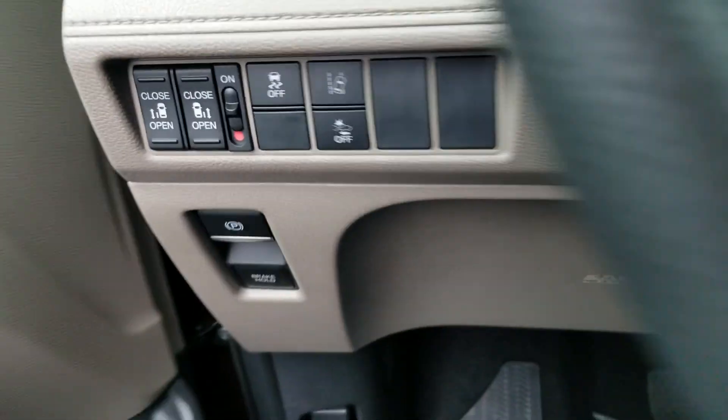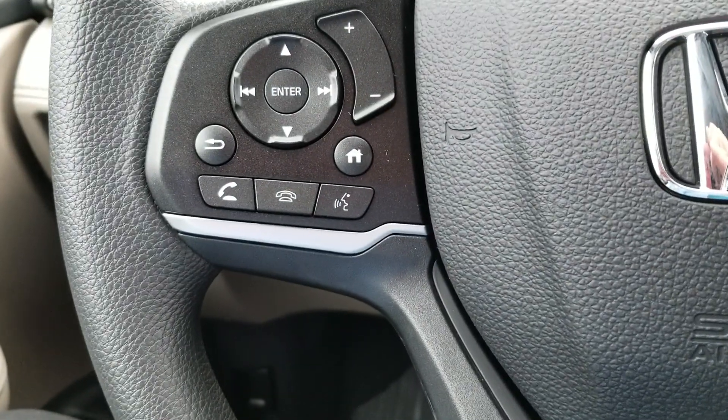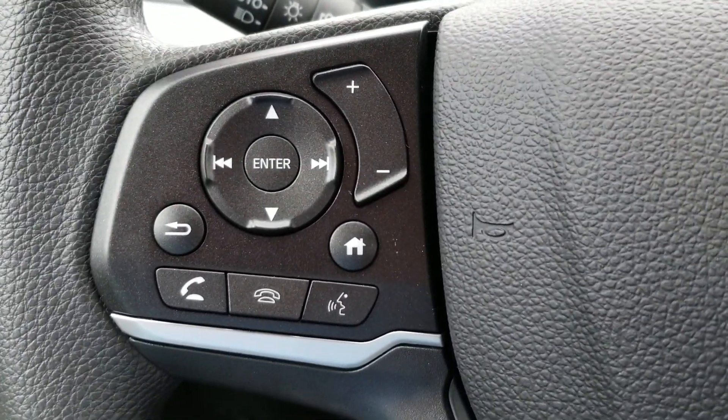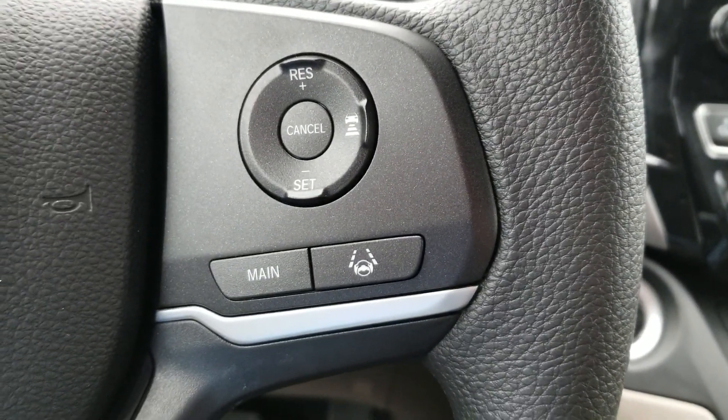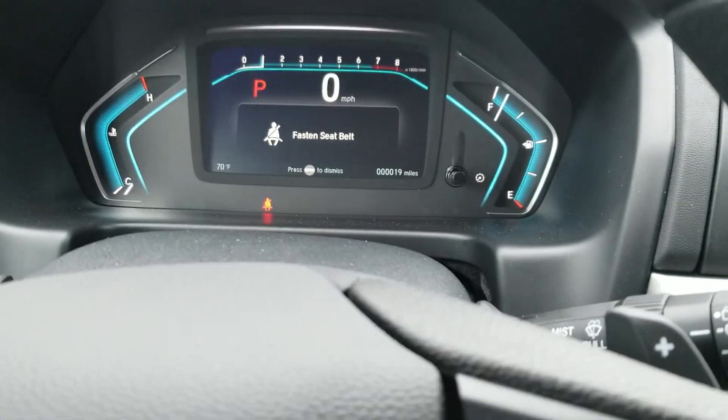Right here you have Bluetooth, handle of your phone, radio — everything right here. There's your cruise control, lane keep assist, adaptive cruise control. Because it is remote start, you have to push the button to turn all the electronics on.